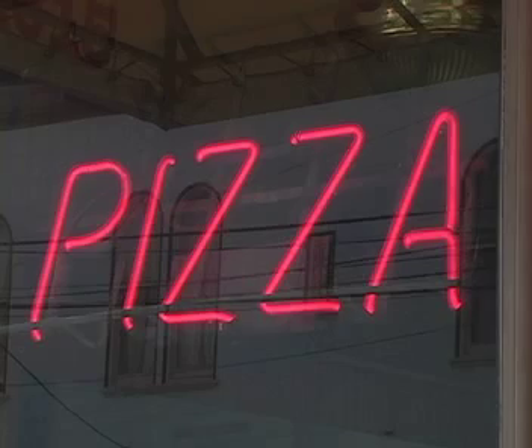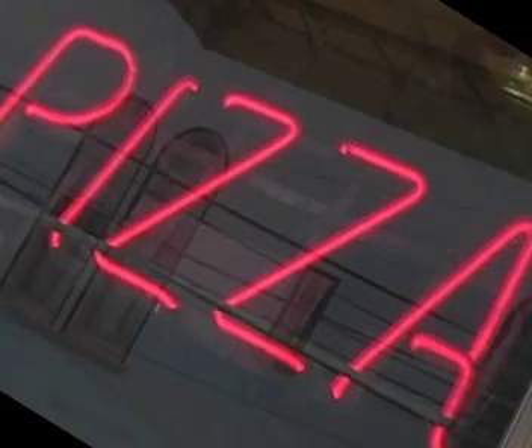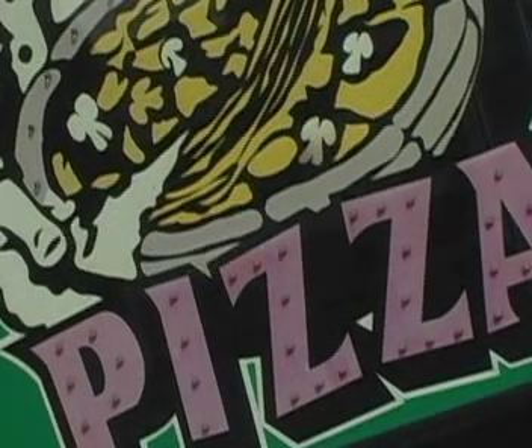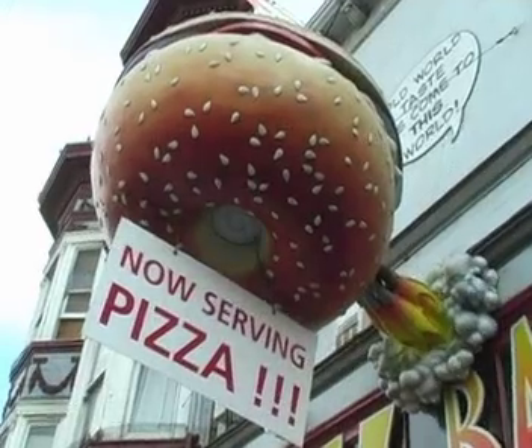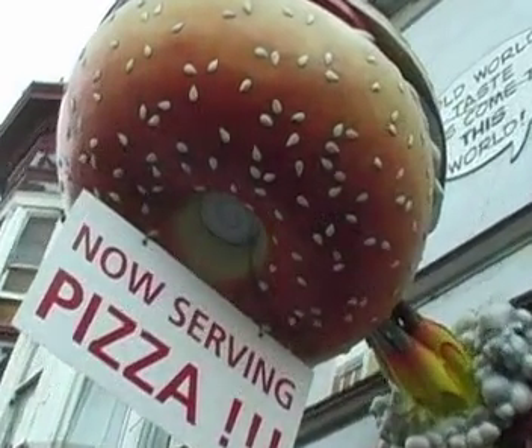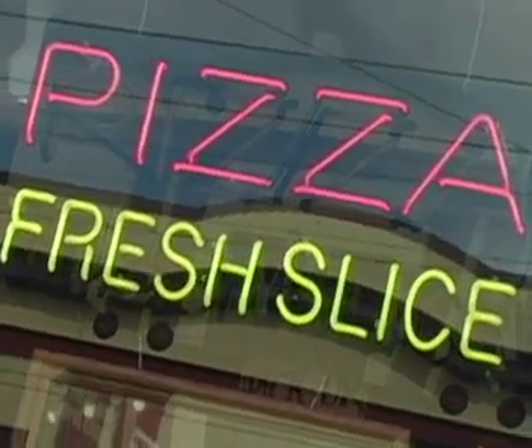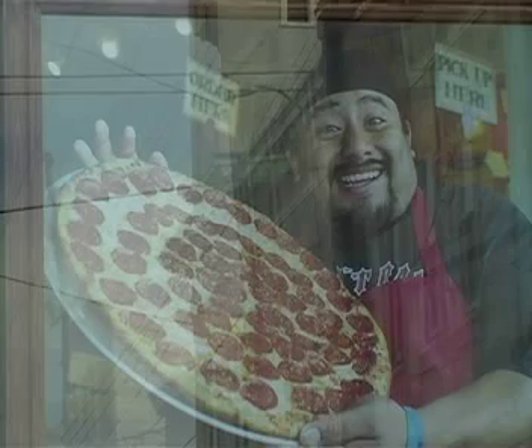When the moon hits your eye like a big pizza pie, that's amore. Pizza in the Bay Area. There are over 650 pizzerias in the Bay Area, but we're looking for truly great pizza. And you'll sing Vita Bella.